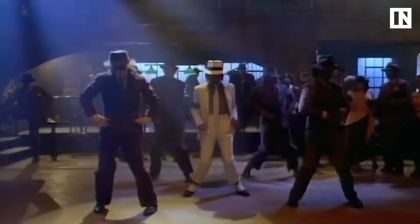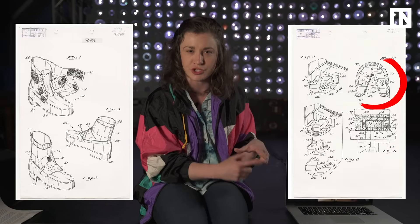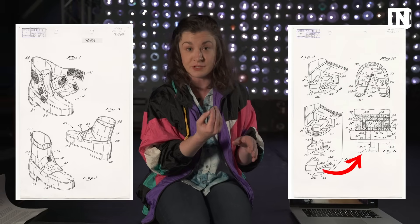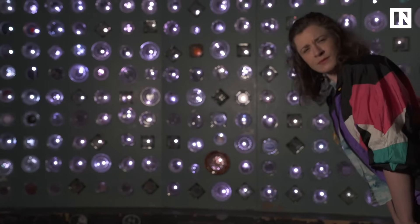Well, it turns out that he had some help. That's right, it's his shoes. In 1993, Michael Jackson patented a type of shoe that helped him achieve this seemingly impossible feat. At the bottom of the shoe, there's a triangle slot that matches another triangle on the stage floor. When Michael's on stage, a metal rod pops through that slot, he hooks it on his shoe, and then he's good to lean.